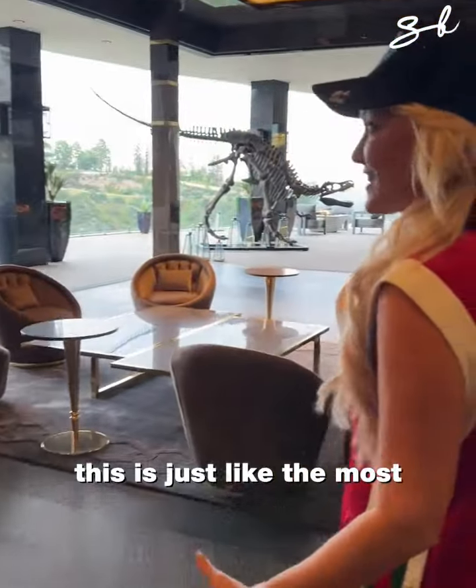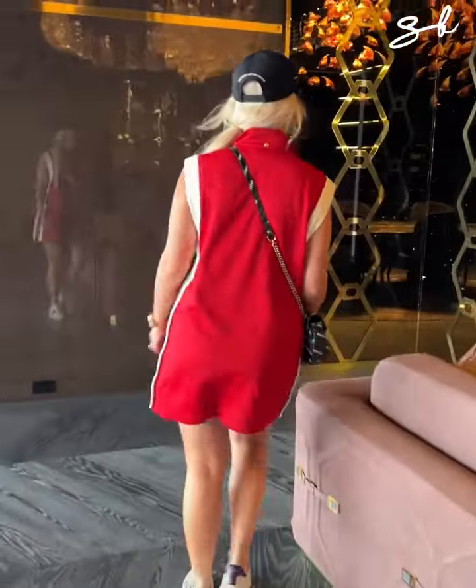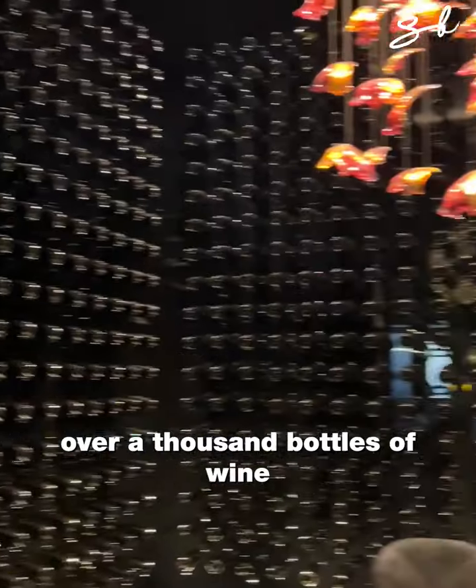This is just the most amazing entertainment space — I'm just blown away. And your wine cellar has over a thousand bottles of wine.